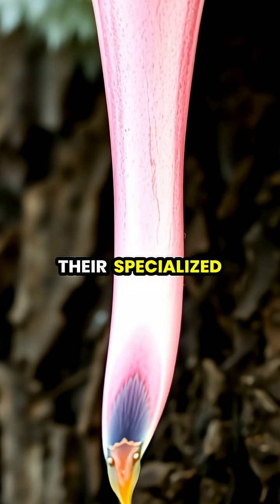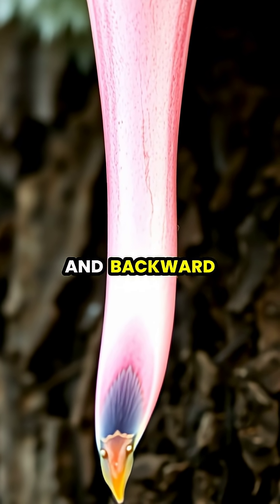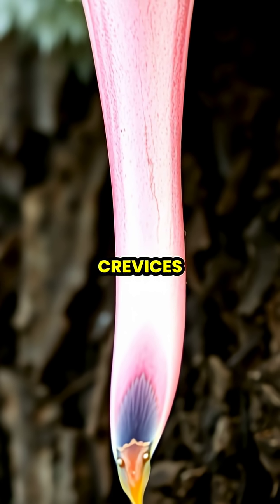Their specialized tongues also serve a dual purpose, equipped with sticky saliva and backward-facing barbs that function as natural spears to extract insects from deep within tree crevices.